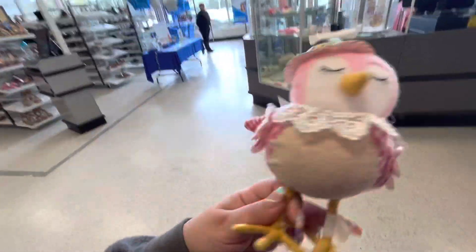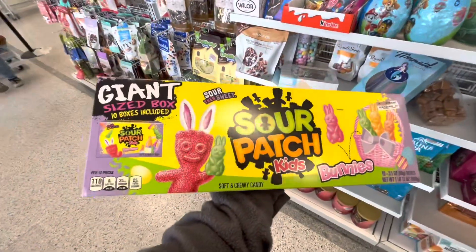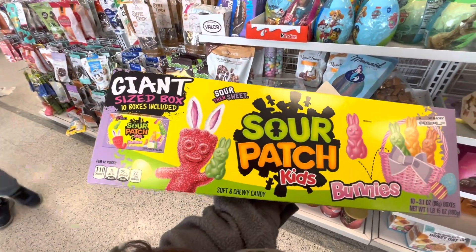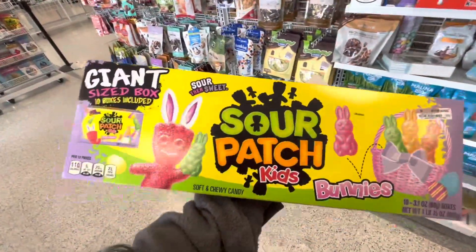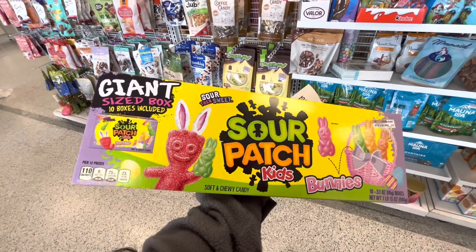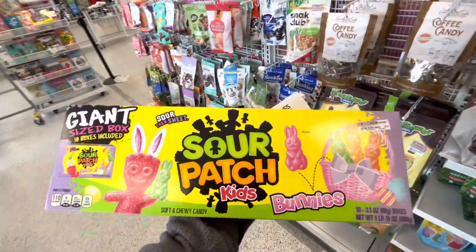Friends, I found this at the checkout lane — it's the Sour Patch giant size box! It includes 10 boxes and they're shaped as rabbits. It's 11.99. I kind of want it for my son's birthday party, like to have on the cake table. But we'll see!